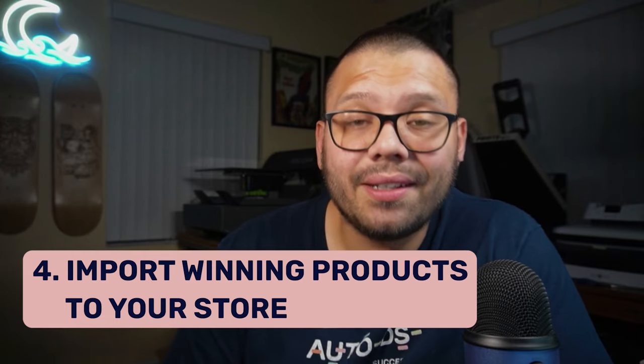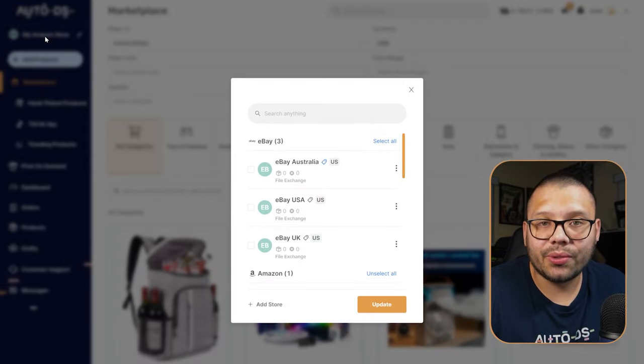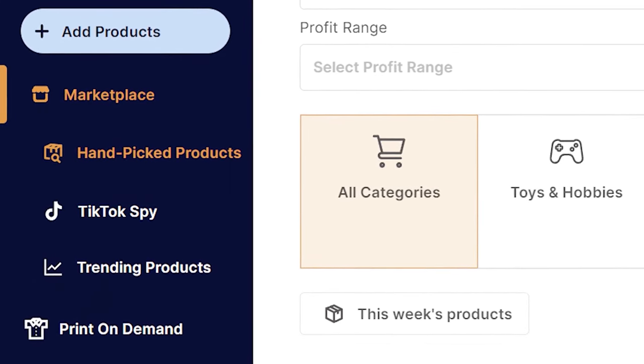Step four: importing products. Product importing sounds easy but can be very time consuming. Importing one or two products takes about 10 minutes, but think about importing 20 or 30 products in one day. eBay is a numbers game — you want to upload as many products as possible to increase your chances of a sale. With AutoDS, you first connect your store — whether it's eBay, Etsy, Shopify, Wix, WooCommerce, or Facebook Marketplace. If sourcing from the AutoDS marketplace or handpicked products hub, simply click import and the product is automatically added to your draft section where you can edit the title, description, price, and variations.